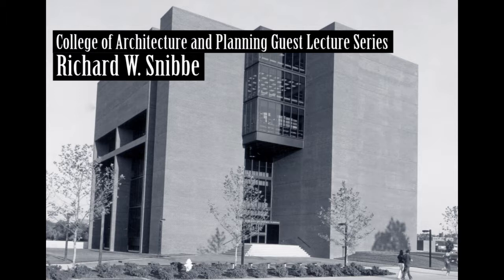Mr. Snibby will talk on the Hanlos Project, a new town of 60,000 people to be built in a mountainous area. Mr. Snibby.